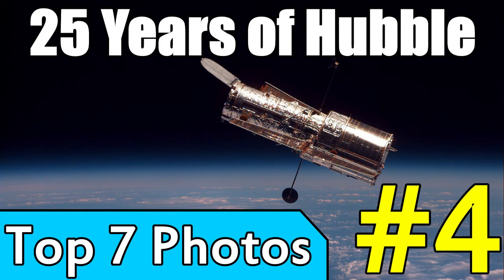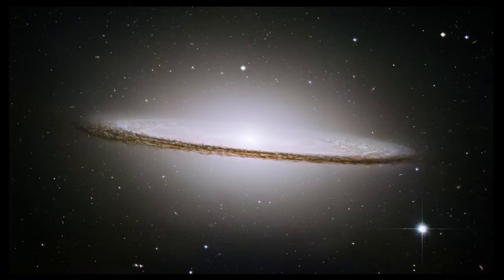This giant cloud of gas and dust will keep expanding forever, until eventually it can even form brand new stars from all this extra gas and dust. Number four takes us outside our own galaxy to look at one of the most impressive galaxies ever imaged — the Sombrero Galaxy.